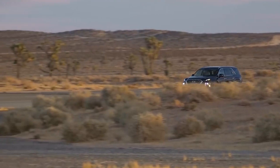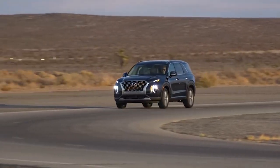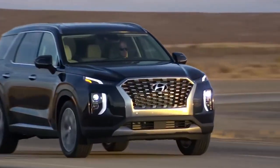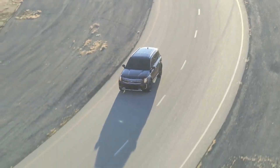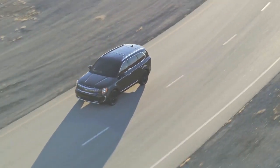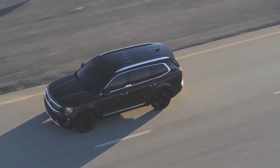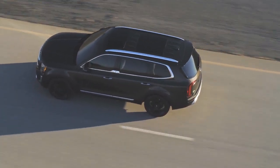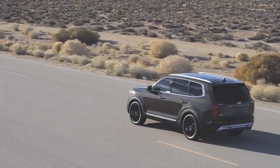The Telluride cruises at 70 miles per hour with a library-quiet 63 dB sound level reading, a notable 6 dB quieter than the Palisade. Both SUVs receive the same EPA combined fuel economy estimate of 21 miles per gallon. In our hands, the Palisade beat that rating by 1 mile per gallon in mixed driving, whereas the Telluride fell short of it by 1 mile per gallon.